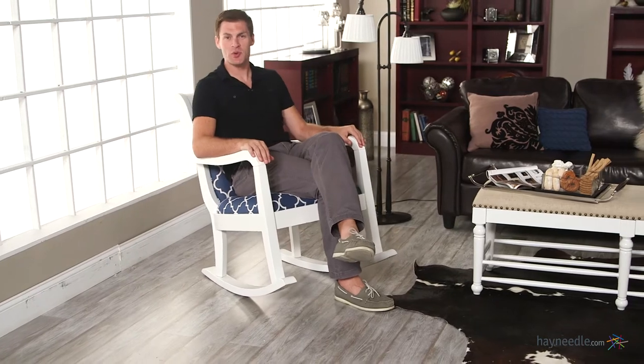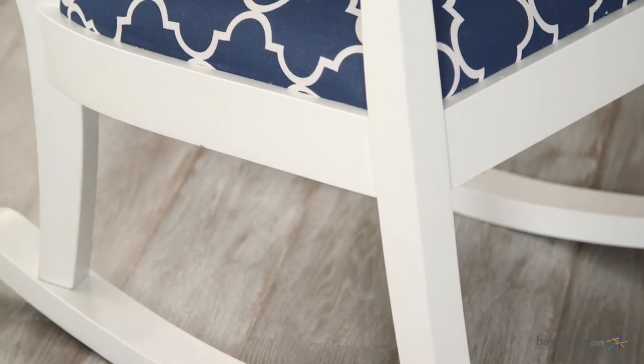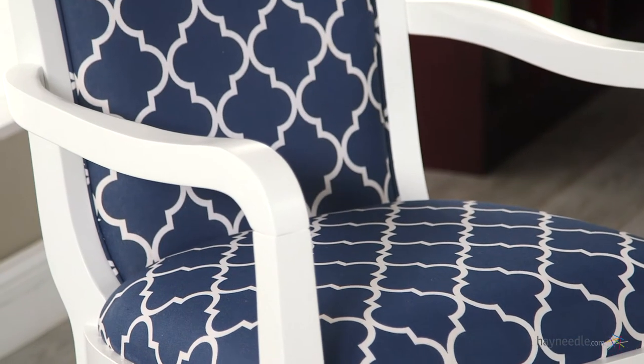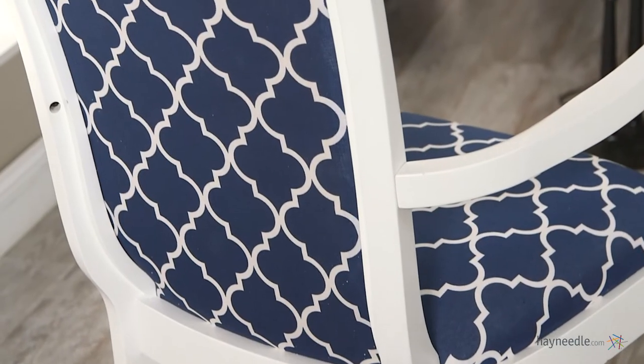Hi, I'm Mark with Hey Needle. Add comfort to your living space while adding a stylish accent with the Bell & Living Blue Quattrofoil Rocking Chair. This contemporary chair's base and legs are made from a sturdy birch wood and then finished in an elegant ivory color. It's then expertly upholstered with a charmingly elegant blue with a quattrofoil pattern in white to complement the blue base.